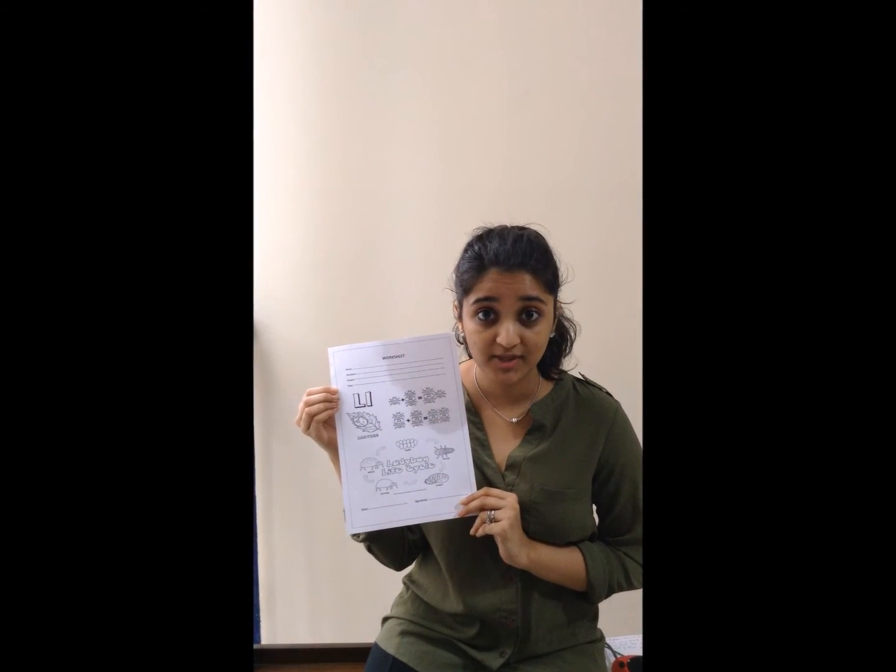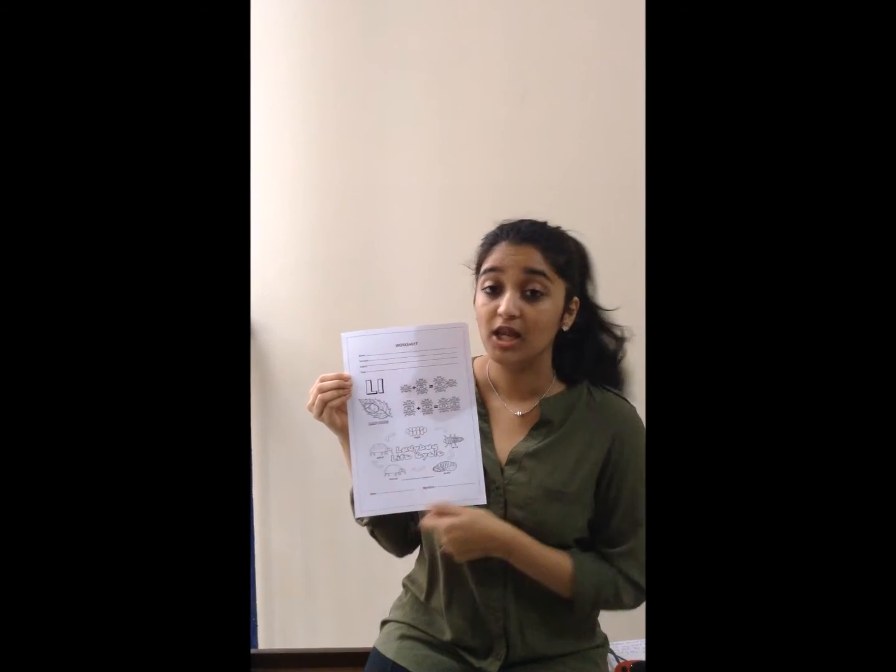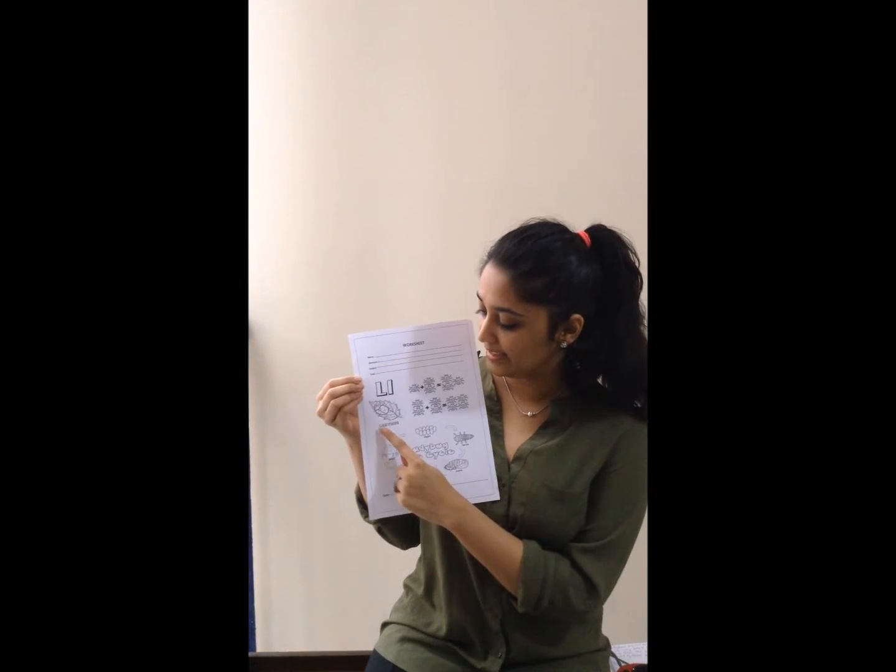Now we'll do a worksheet on the ladybug. Do you know which letter the ladybug starts with? It starts with the letter L — L, L, L — Ladybug!